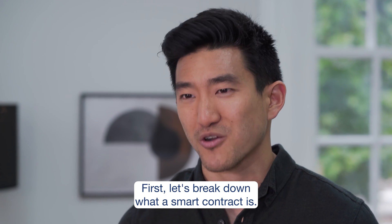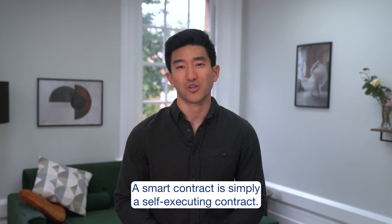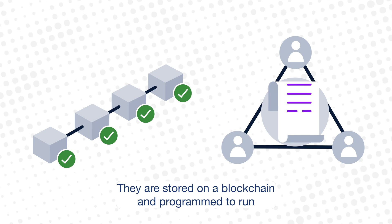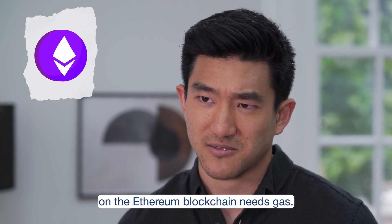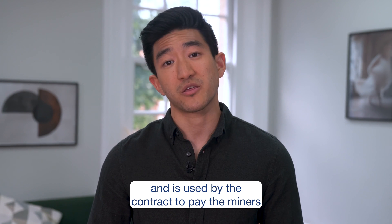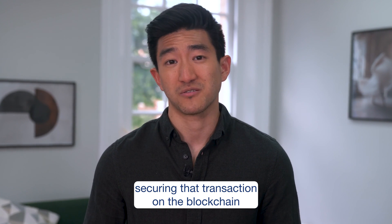Let's break down what a smart contract is. A smart contract is simply a self-executing contract. They are stored on a blockchain and programmed to run when predetermined conditions are met. Every smart contract executed on the Ethereum blockchain needs gas — a fraction of an Ethereum token used to pay the miners securing that transaction on the blockchain for their efforts.